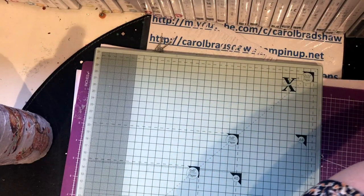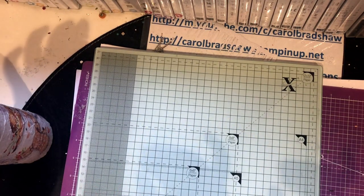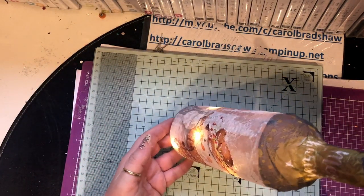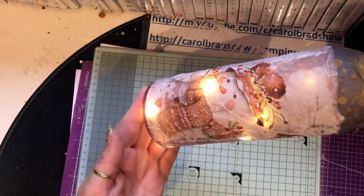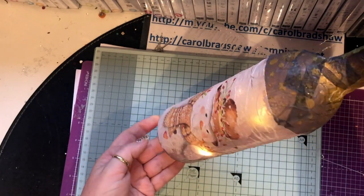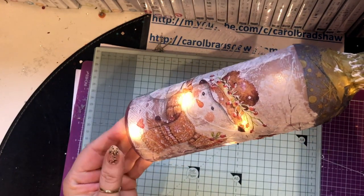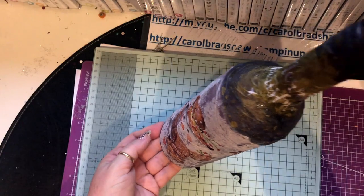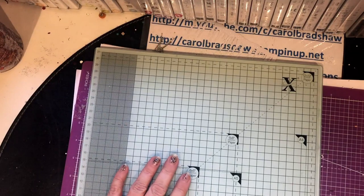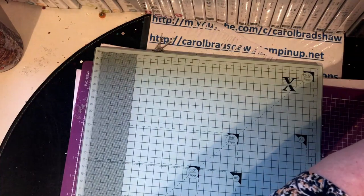I've done one — it's not dry yet — but I've covered it in a napkin and it's a Merry Christmas design with two snowmen. It's not perfect but when it dries I think it's going to look so cool. So my husband, I think, is fed up with everything I make! That's a purple one and this is a pink one.